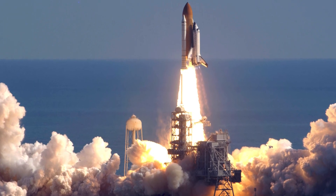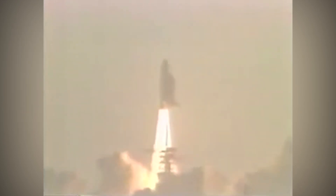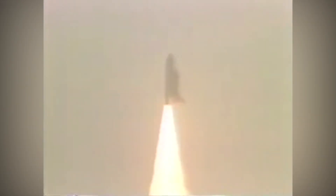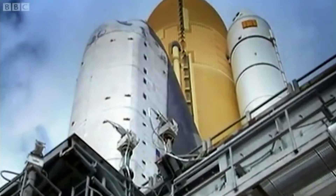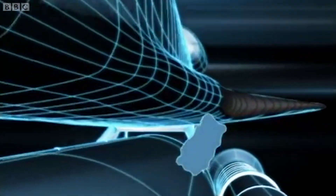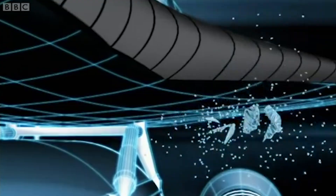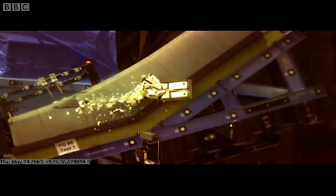It wasn't until the following day that the foam strike was seen during a review of the launch. Foam striking the orbiter during liftoff had actually been a concern since even before the shuttle first flew in 1981. Following the first flight, over 300 heat-resistant panels had to be replaced due to debris damage, and most shuttle launches also had foam impacts. But the damage to Columbia was different. Rather than hitting the more fragile white or black tiles, the foam struck the reinforced gray carbon tiles on the leading edge of the wing, which were thought to be more or less indestructible. Conventional wisdom said a foam strike to those tiles couldn't possibly cause significant damage — an assumption that turned out to be deadly.